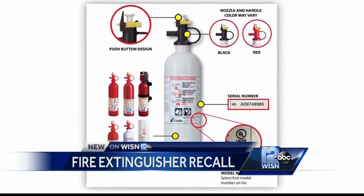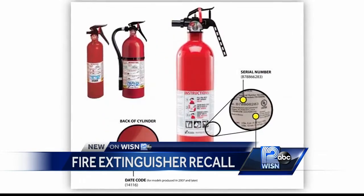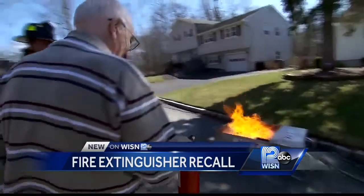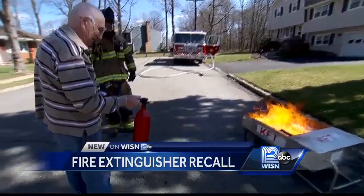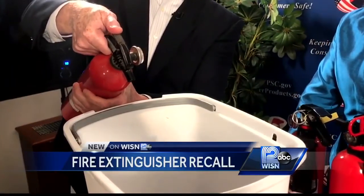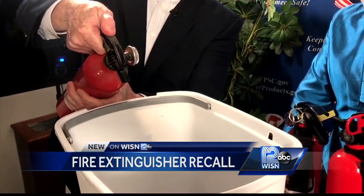134 different models of Kidde fire extinguishers manufactured in the last 44 years are part of the recall. They've found some deficits with their plastic handle and push button type extinguishers, meaning the extinguishers can clog and the nozzle might pop off.